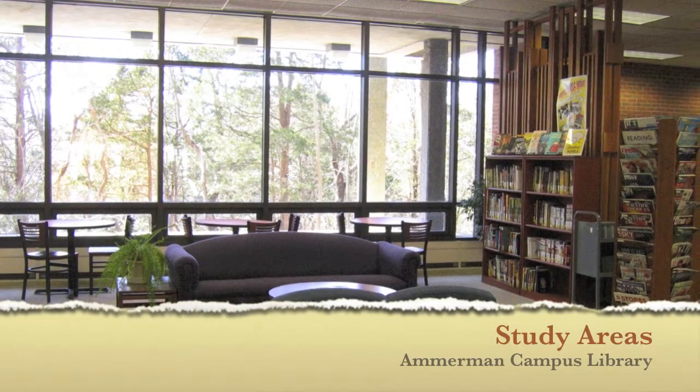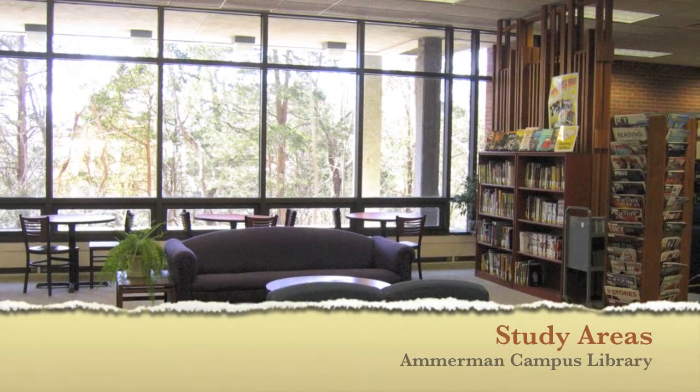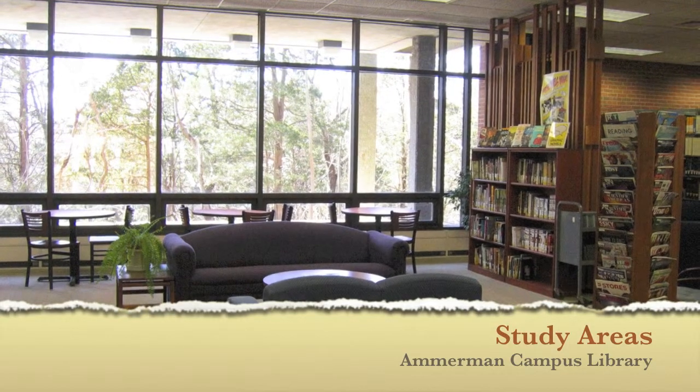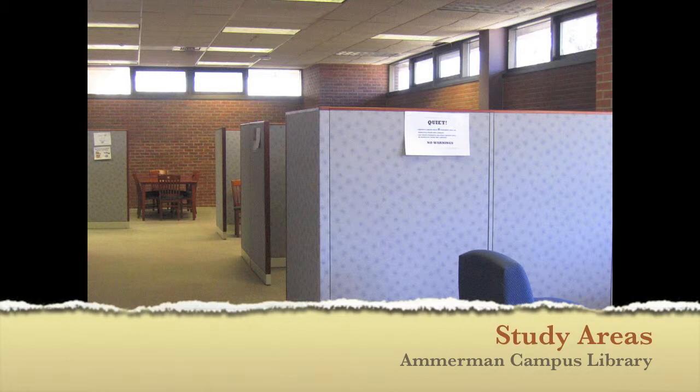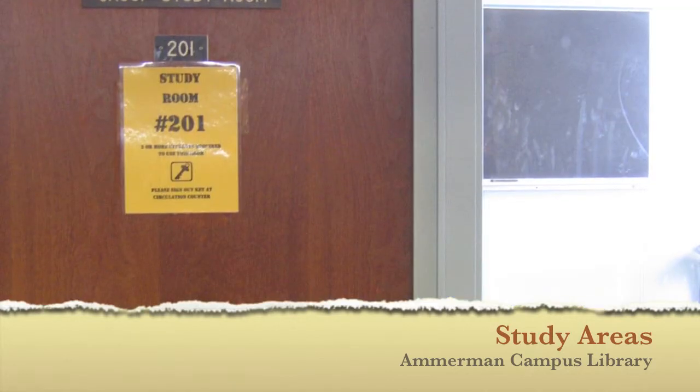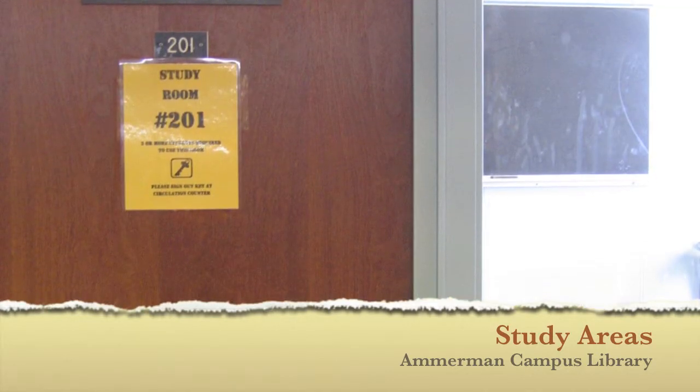Looking for a place to study? The library has designated areas for study on the main and upper floor of the building. If you need a space for group study, you could borrow a key to access a study room for two hours with your student ID.